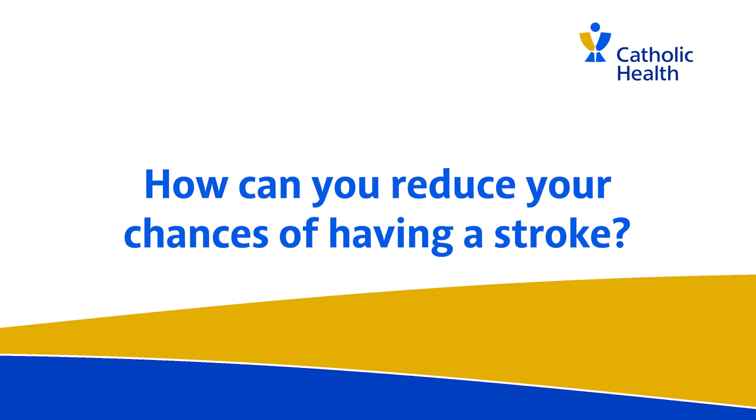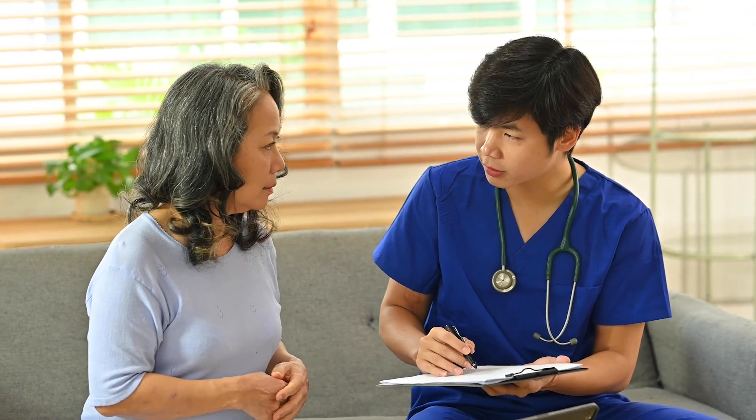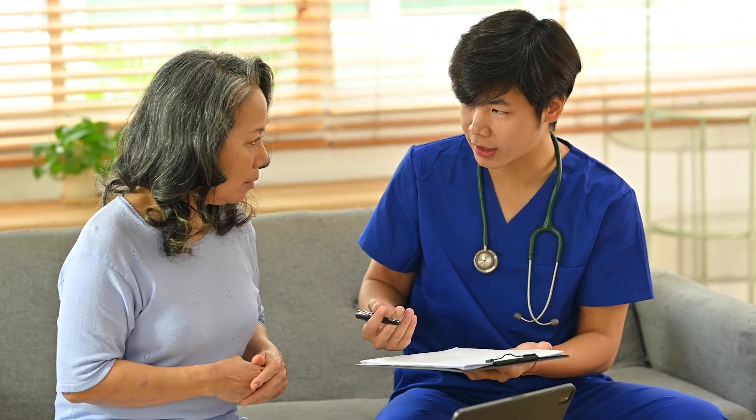Generally speaking, there are several risk factors that can contribute to increasing your risk of stroke. The basic risk factors we talk about are smoking, high blood pressure, high cholesterol, and diabetes. If you're able to control these risk factors through frequent visits with your primary care doctor, that's an extremely important step that will prevent about 80% of ischemic strokes.